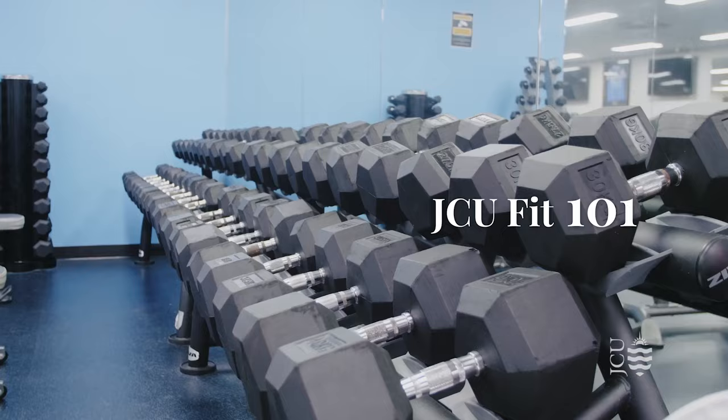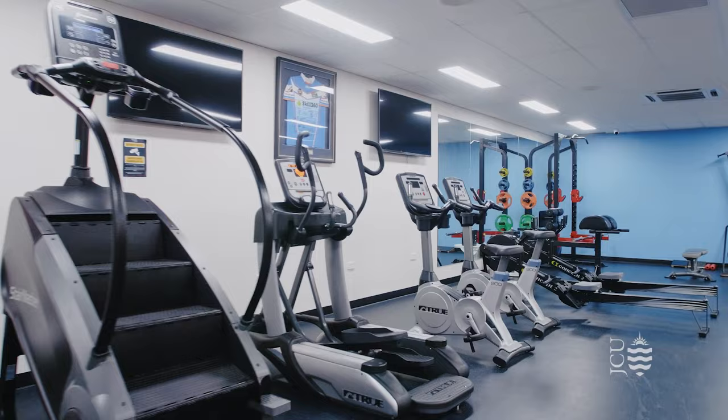Welcome to JCU Fit 101. This is our on-campus gym run by the Student Association. To learn more about sport and fitness at JCU, check out our JCU Student Association website.